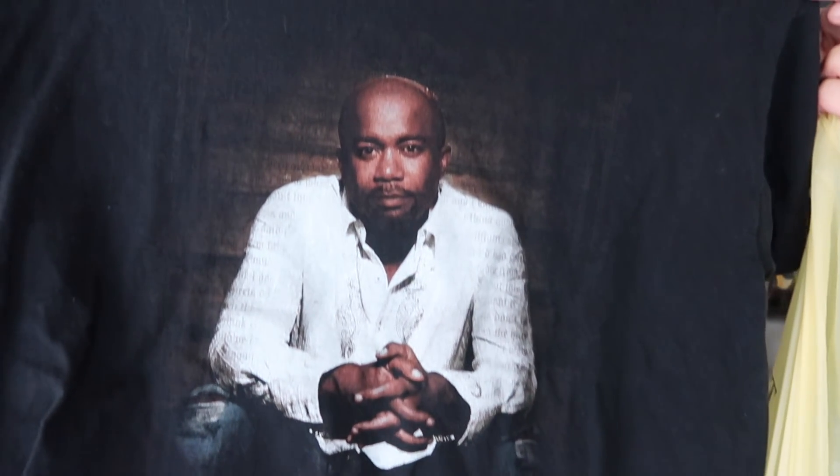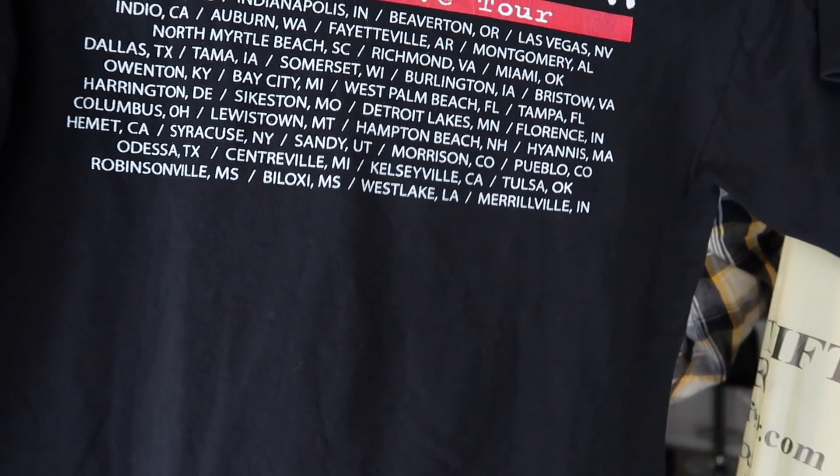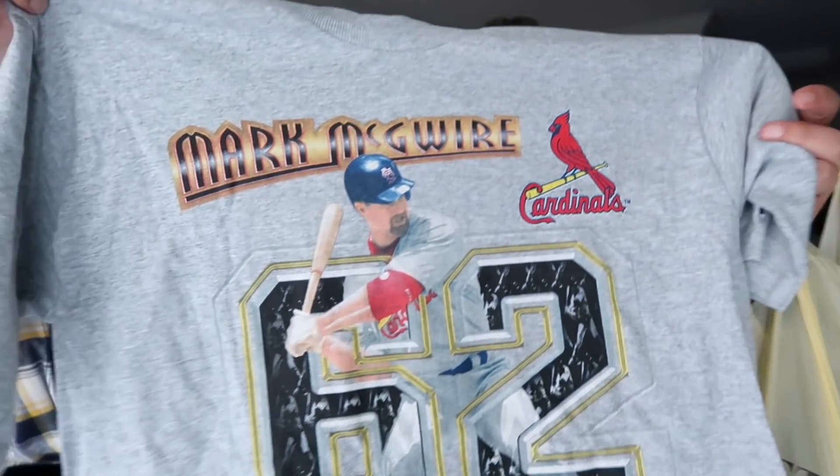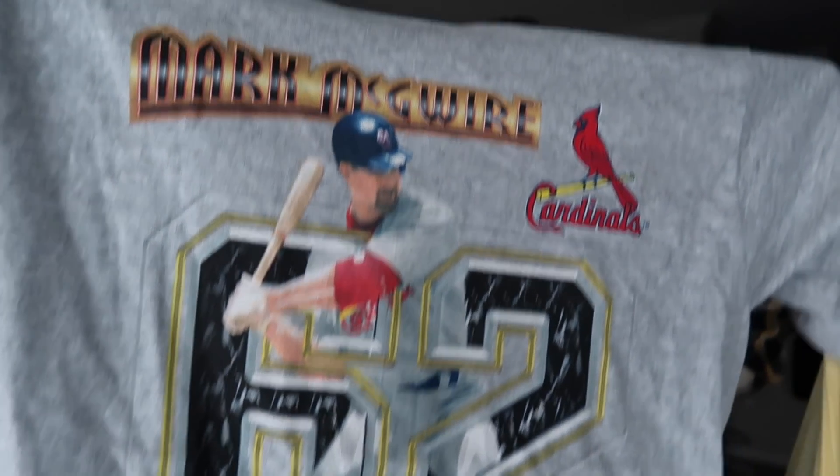Next thing I picked up is a Darius Rucker country tour tee — he's a country star. That's going on the website for sure. Another one I found was dead stock with tags — it is a Pro Liner Mark McGwire St. Louis Cardinals tee. I couldn't believe it when I found it. That's also going on thriftvintagefinds.com.